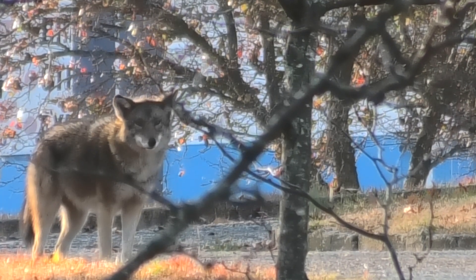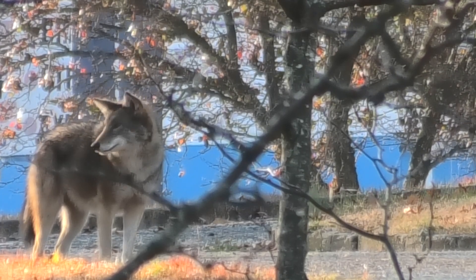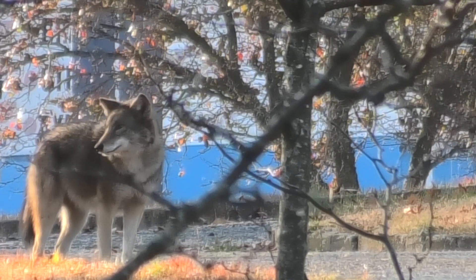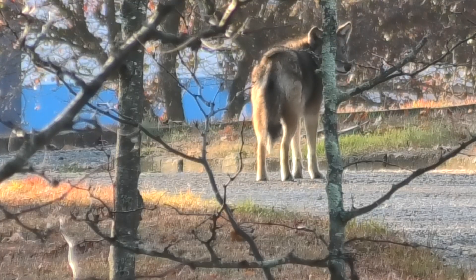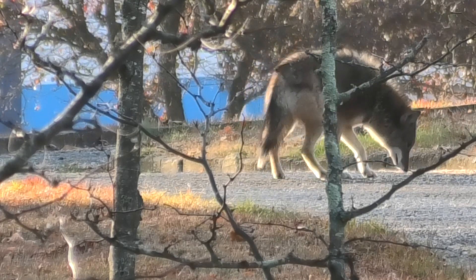It didn't catch anything, so it kind of wandered up the hill. The first place I could get a good picture of it was up on the top. It's actually really close to North Main Street there — you can see that blue background, that's one of the buildings on North Main Street.